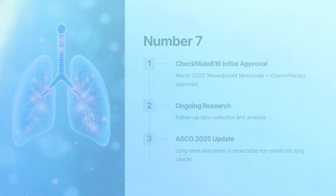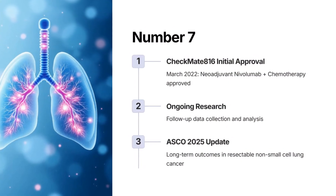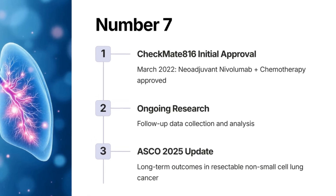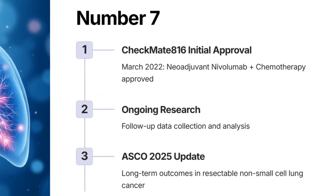Number 7: Checkmate 816 Update, Phase 3 — neoadjuvant Nivolumab plus chemotherapy, approved in March 2022, versus chemo alone in resectable non-small cell lung cancer.